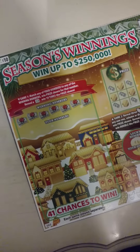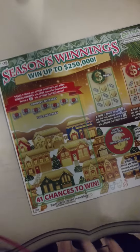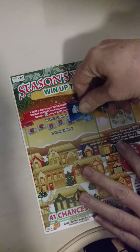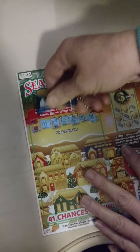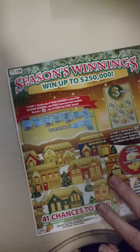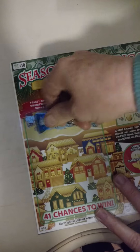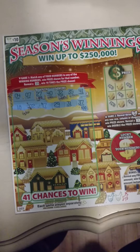Game one: match any of your numbers to the winning numbers, and win the prize shown. Reveal a 10x to win ten times the prize shown. Our numbers are 41, 35, 32, 40, 27, 07, and 04. Let's see — the winning numbers are 31, 29, 17, 02, and 18. Nothing on that one.